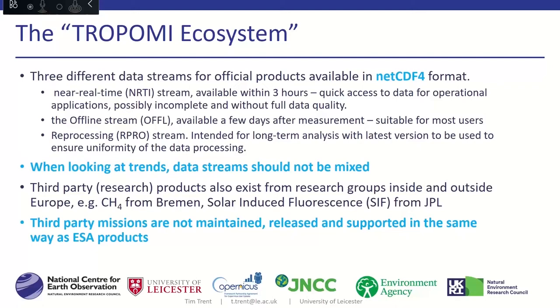The offline stream is the mainstream of data available — available within only a few days after overpass, suitable for most users, and it includes bias correction. There is another variant called reprocessing, intended for more long-term analysis, with the latest algorithm version run over the whole archive to ensure uniformity. This is important when thinking about trends. When TROPOMI has been operating for ten years or more, mixing these data streams should be avoided if you want to look at long-term effects.